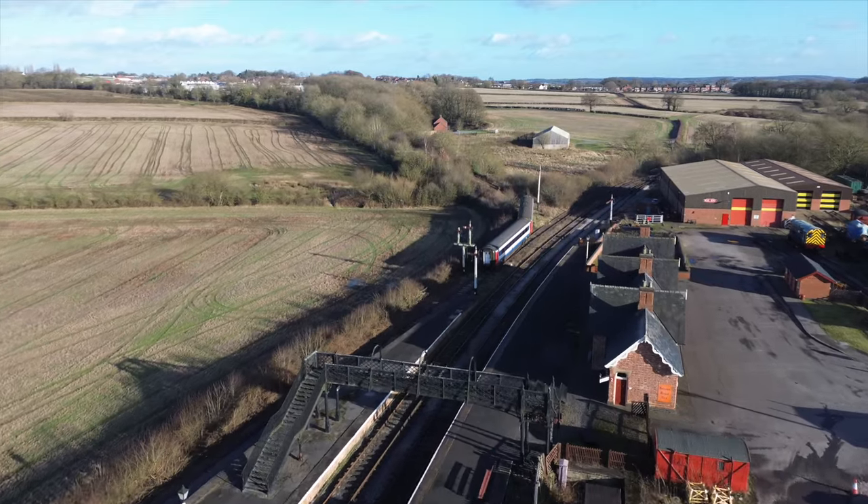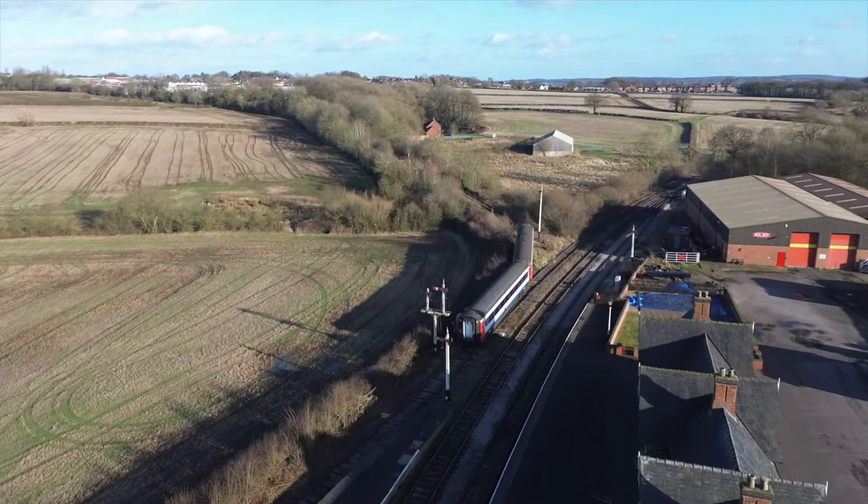Hello everyone, I'm back with Phil and Andy and we're going to do a bit of an explore on a former colliery branch. We're in Swanwick, which is in Derbyshire. We're going to have a look at the old Swanwick colliery branch, which was the Midland Railway.